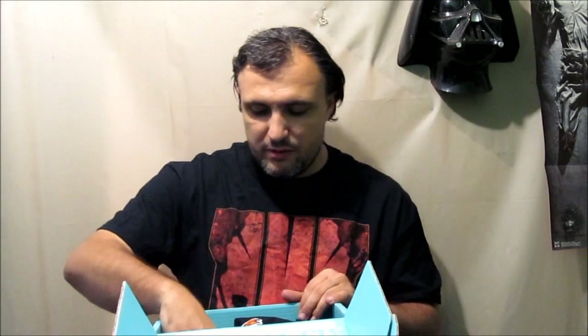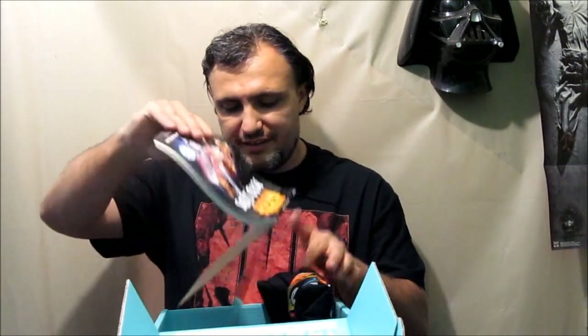Oh, look at this. It's a can cooler, and it's of Star Wars: The Force Awakens. Look at that. How awesome is that? I may just have to keep this one for myself, even though I don't drink out of a can anymore.